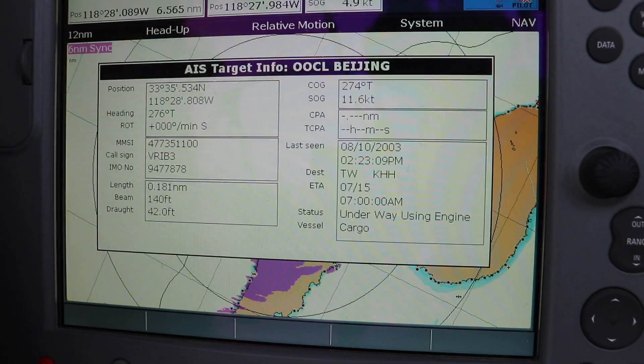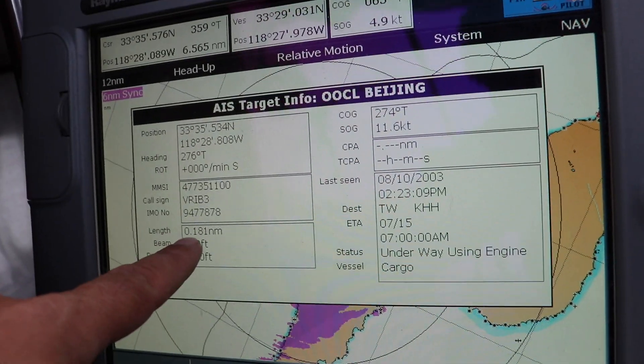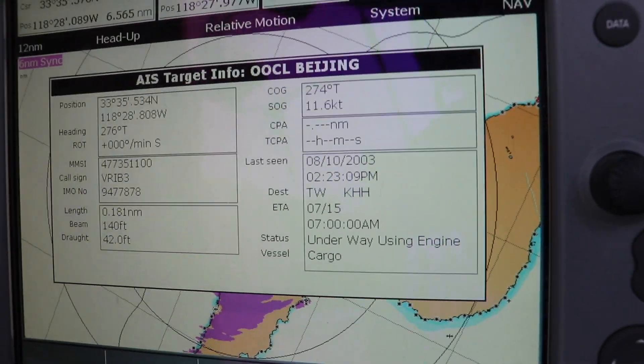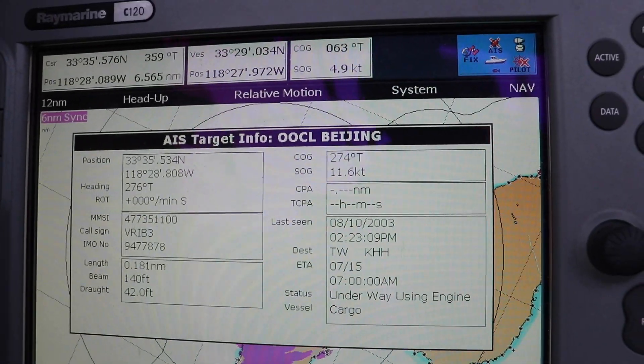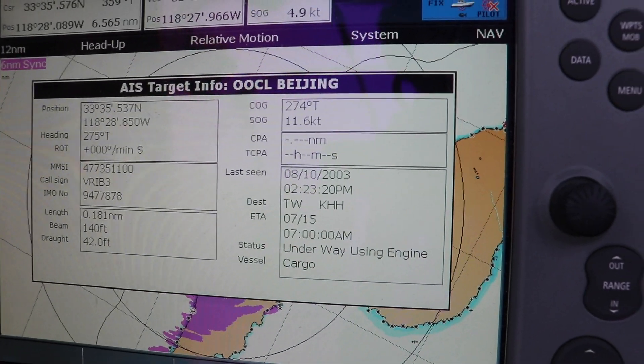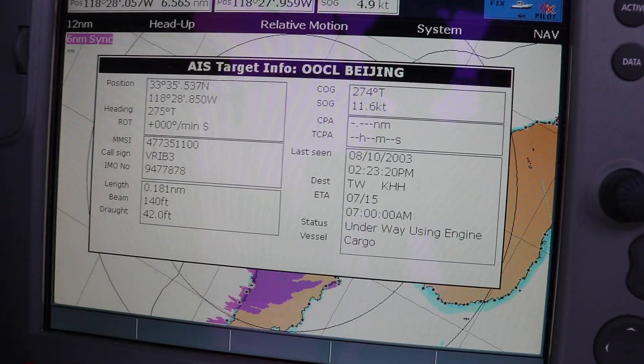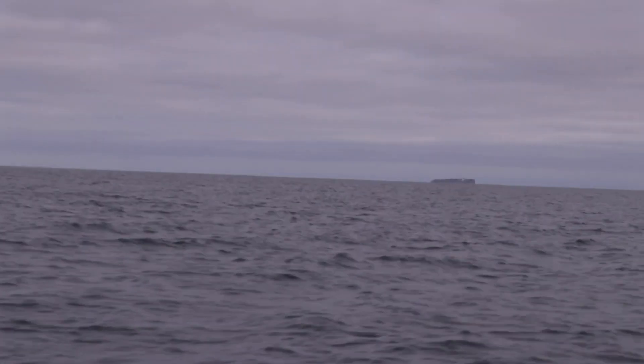Coming up on the shipping lanes — I want to pull up this AIS contact. Hopefully this comes through, but if you look at the length: 0.181 nautical miles, with a 140-foot beam and a 42-foot draft. So let's take a look at that ship.